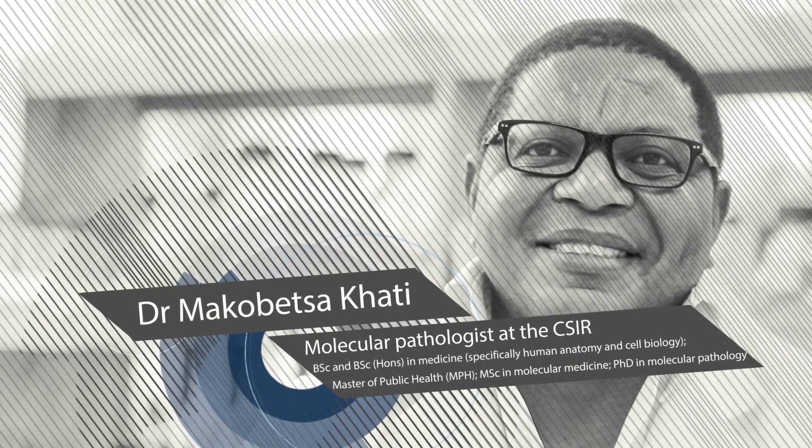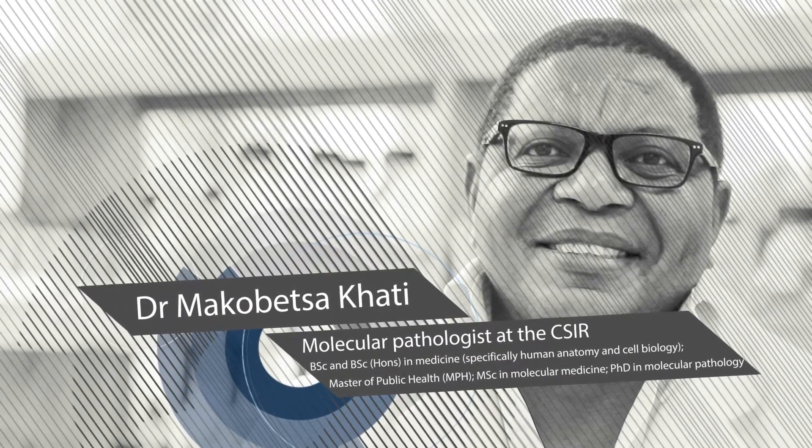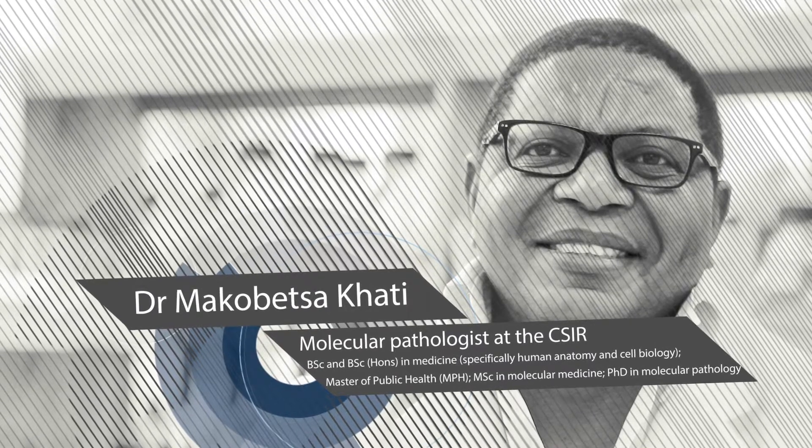The CSIR's Dr. Makobe Tsakati is a molecular pathologist who focuses on the diagnosis of disease through the examination of molecules in organs, tissue, and fluids. I am a molecular pathologist.